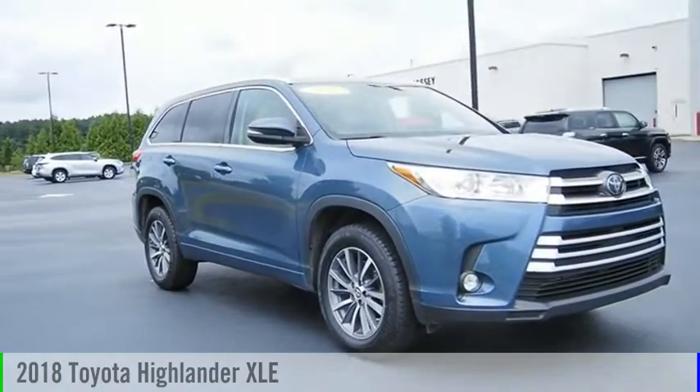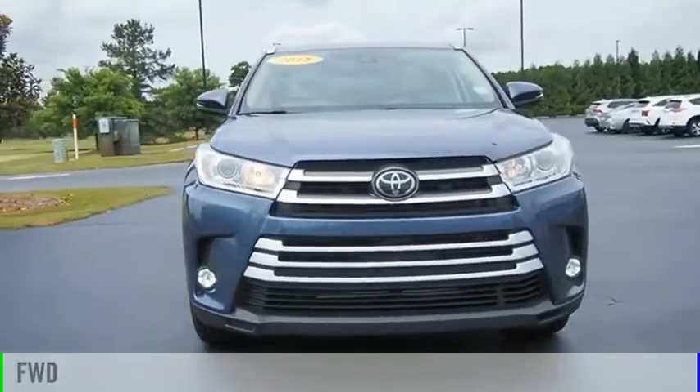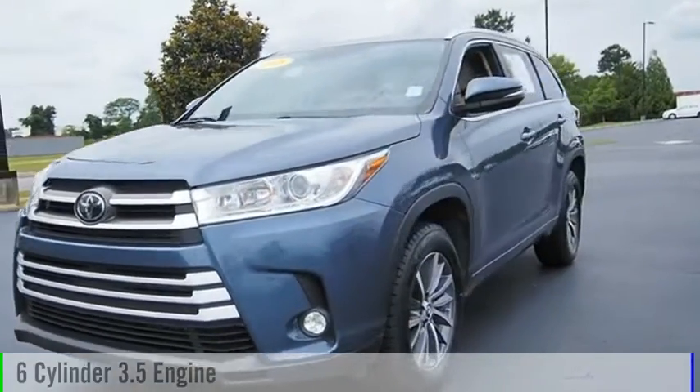We are pleased to show you the 2018 Highlander. This vehicle is powered by a front-wheel drive, 6-cylinder, 3.5-liter engine.